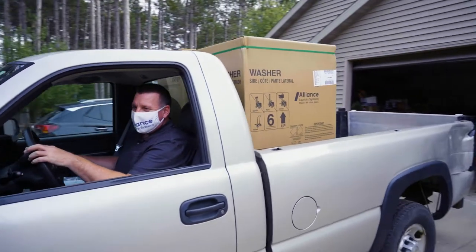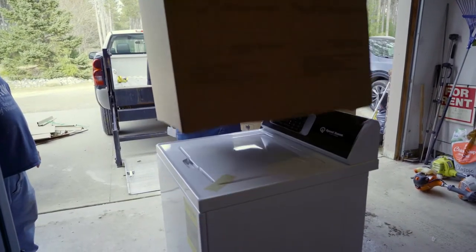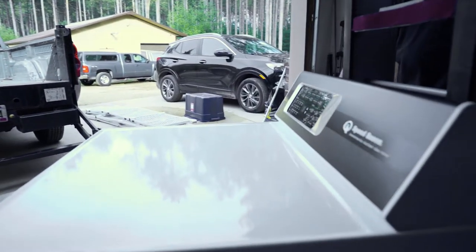Alliance contacted us saying that Speed Queen had a washer and dryer that they are looking to promote for a free donation. I thought this was too good to be true. We were very shocked when they actually came. Before we got the Speed Queen, we had to go to the laundry mat because our washer and dryer did not do it — they were still dirty. Before Speed Queen it'd still be full of dog hair, and some of the stains from the dogs wouldn't come out. Then we got the Speed Queen and we were able to do it all right here.